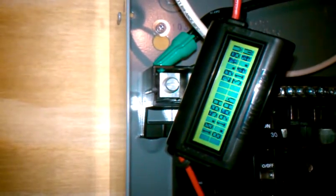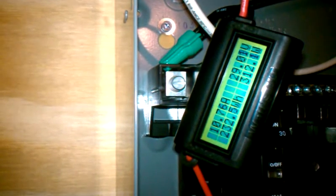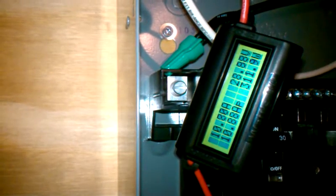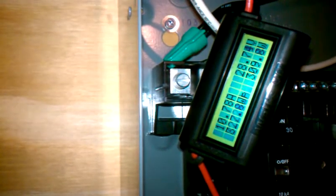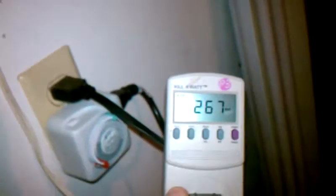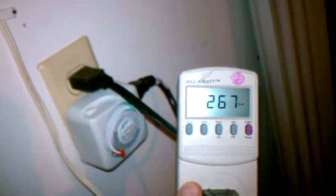There we go — look at that! 10.7, 10.8 amps coming in right now, 309 watts. Let's see if we can catch the kilowatt meter — 267, 268 watts coming into the house.